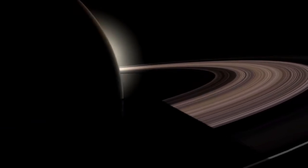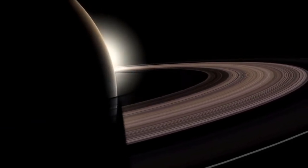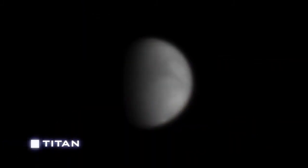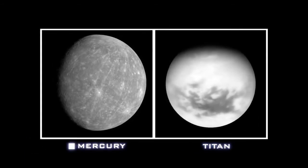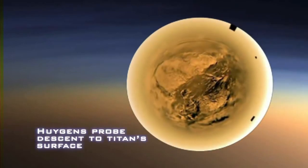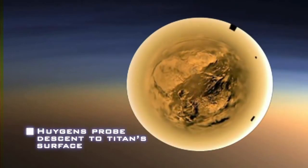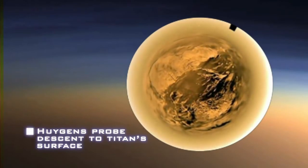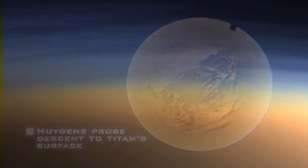Webb also will study the outer planets and their moons. Of particular interest is Titan, the largest moon of Saturn, now being explored by NASA's Cassini spacecraft. Titan is as big as the planet Mercury, possesses an atmosphere half again as thick as Earth's, and a frigid surface with lakes of liquid hydrocarbons. Webb will map Titan's chemical makeup with six times Cassini's resolution and monitor the moon's seasonal changes over a decade or more.